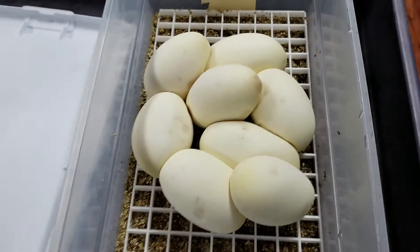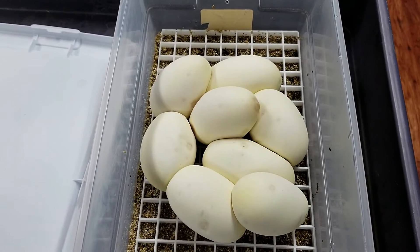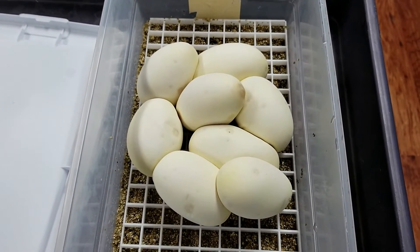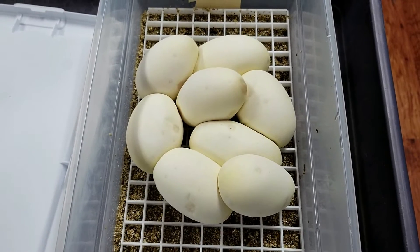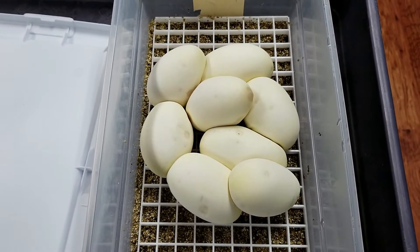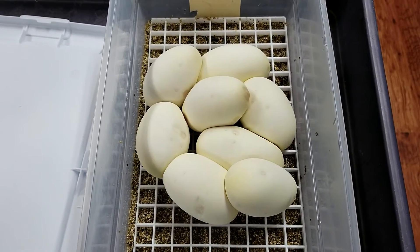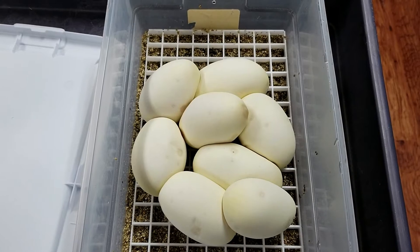Alright guys, we're back. We've got a really nice clutch here — eight good eggs. Finally, something over six for the season. So we'll get these in the incubator and get them started, and in 54 to 56 days we're going to have some really cool hatchlings.